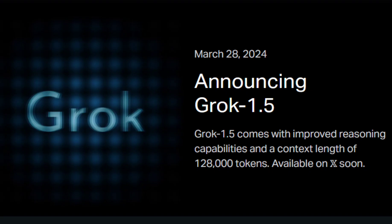Grok 1.5 now also performs better on coding and math-related tasks. Musk's AI startup has shared some benchmark results tested with the new model. Grok 1.5 achieved a 50.6% score on one math benchmark and a 90% score on another, covering a wide range of grade school to high school competition problems.